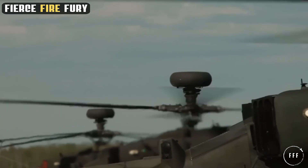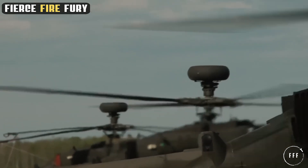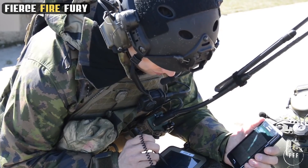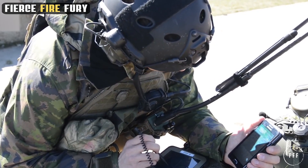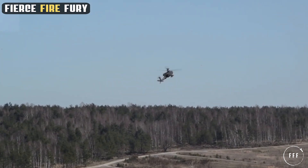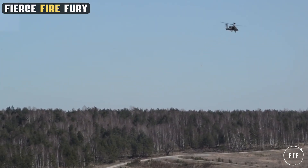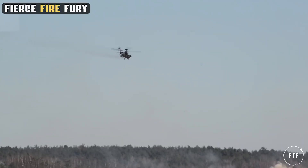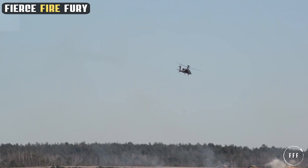Looking to the future, the Apache is poised to continue its role as a cornerstone of aerial combat. Plans are underway to further enhance its capabilities, including integrating unmanned aerial vehicle technology and artificial intelligence to augment its reconnaissance and combat roles. These advancements promise to keep the Apache at the forefront of military technology, cementing its position as an indispensable asset in the arsenal of modern militaries.